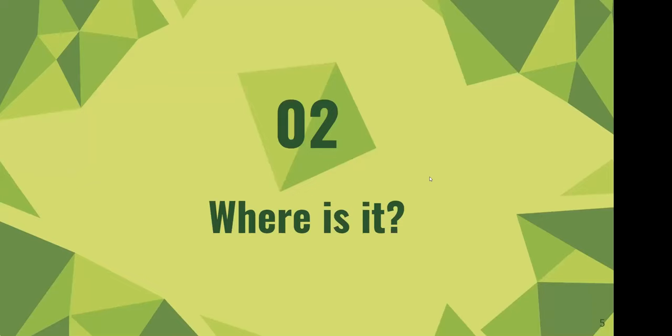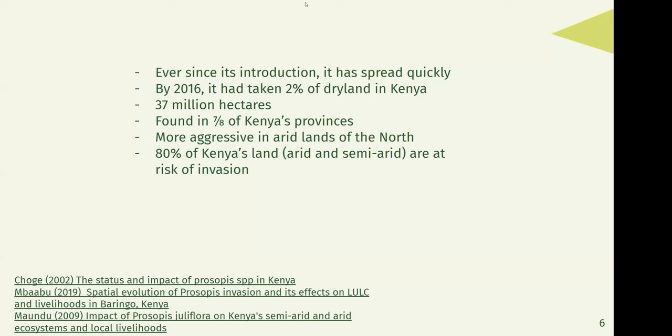Where is it? Ever since its introduction, it has spread extremely quickly throughout Kenya. By 2016, which is around 40-ish years after its introduction, it had taken around 2% of the dry land in Kenya, which amounted to around 37 million hectares. In 2009, it was actually found in seven out of eight of Kenya's provinces. By now, most estimates say that it's in every single province in Kenya. It's most aggressive in the arid lands of the north, and 80% of Kenya's land, which is arid or semi-arid, is actually at risk of invasion.